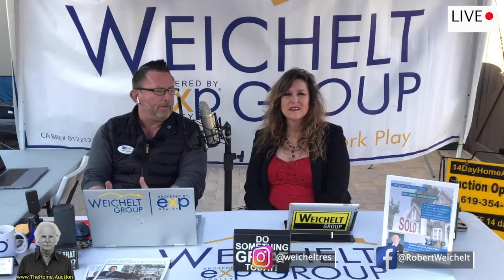I want to thank all the agents that brought their clients today. We had probably 18 agents with their clients and they were amazed. We're getting the highest and best price in the shortest amount of time for our sellers. Our buyers are getting transparent bidding so they're not overpaying. We explain that to them every time they come through and ask about it.